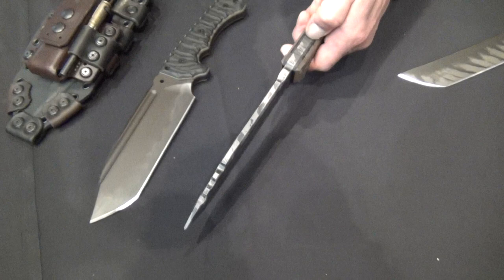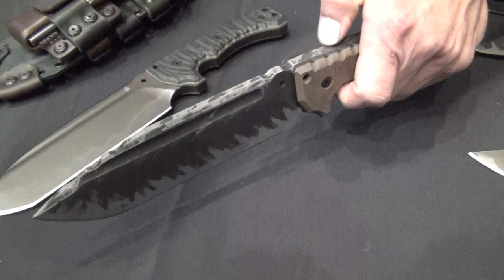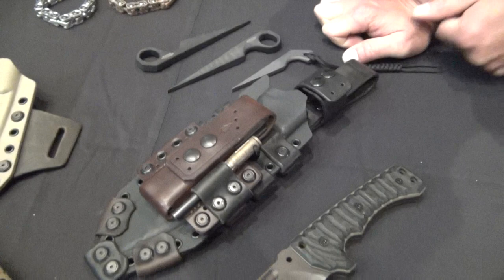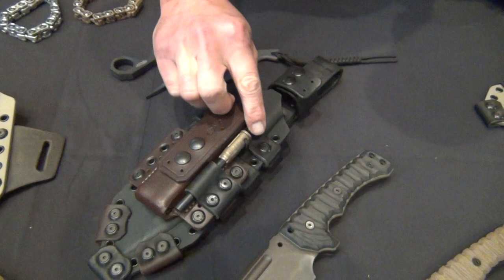This here is our M32, which is a little bit thicker Z-Wear steel — everything is Z-Wear steel, even the swords. This one runs around $700 to $725 for this knife, and this is in .32 inch, which is a little over 5/16. So all of our stuff's kind of on the bigger, thicker side. The sheath's got its sharpening system and also this ferro rod, and we also make that brass holder there on the ferro rod as well.